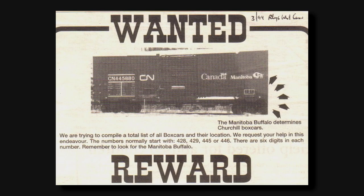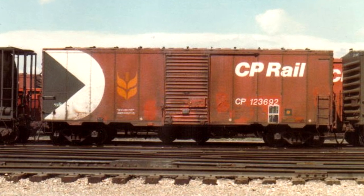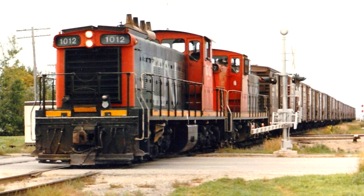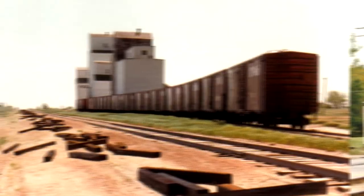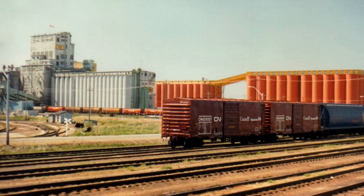The Hudson Bay Route Association placed a wanted ad in a newspaper to try and find the missing cars. Regardless, the late 1990s would mark the end of Canada's grain boxcars. They were pretty clapped out at this point, sometimes leaking grain on the way to the port. CP Rail ceased grain boxcar shipments by July 1996, and CN sent out their last Buffalo boxcars that December.